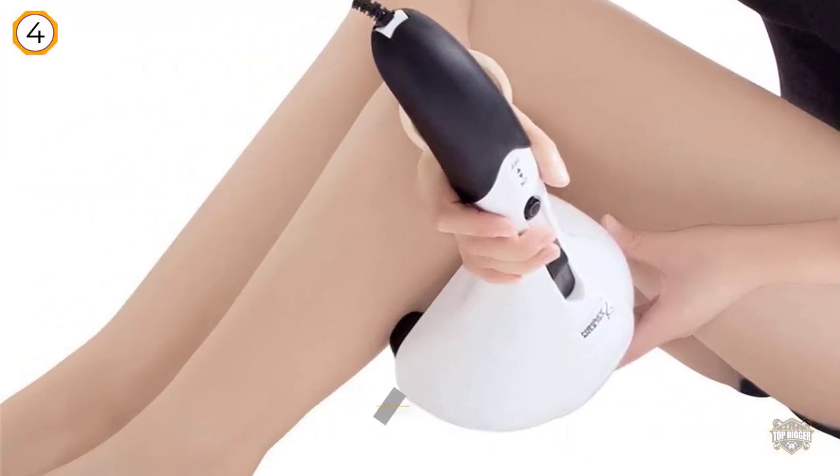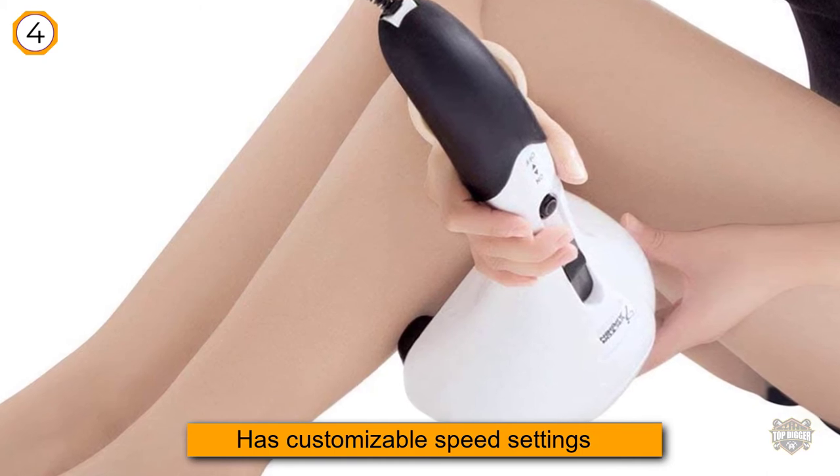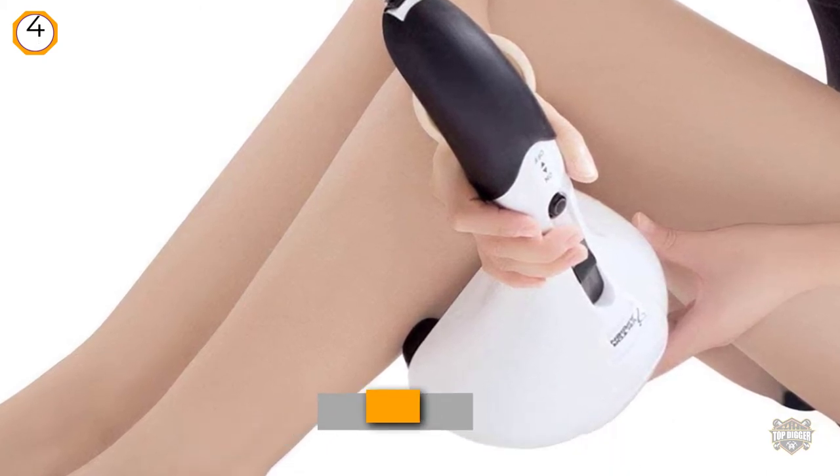Its lightweight body and ergonomic no-slip handle make it easy to use. The only downside is that it's not wireless, but for less than $30, it's definitely worth it.